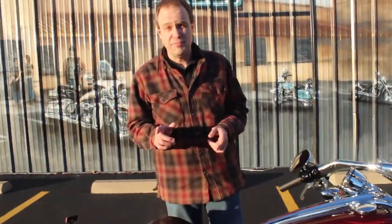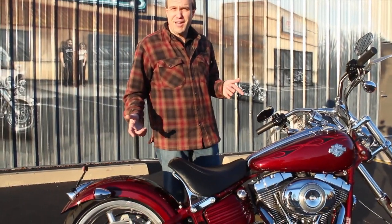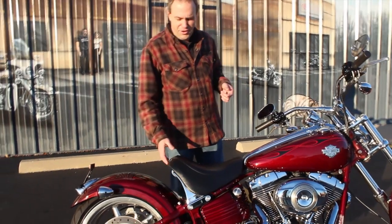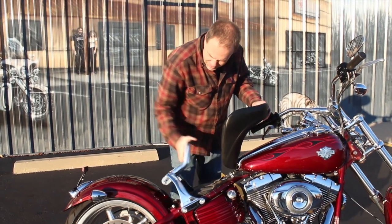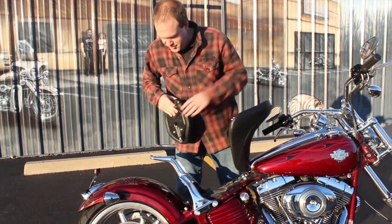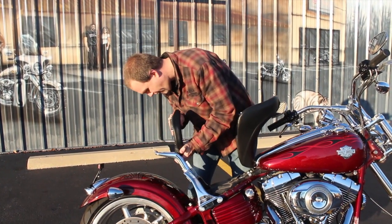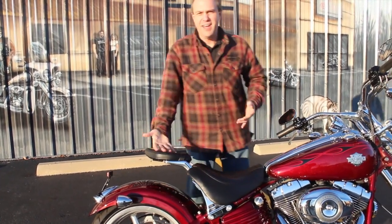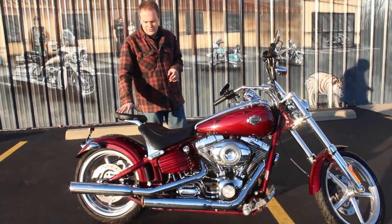Well, actually on the Rocker C, this is what's cool. You're out somewhere, you pick up somebody and you want to take them home with you — there's no guarantees they're going to follow you home in their car, they can go somewhere else. So to guarantee they're going to make it home, you flip up the seat, get our nice little passenger pad here, just like that — snaps in place. Seat goes back down. Now you've got a passenger seat and they're going home with you. Another great design they have here as well.